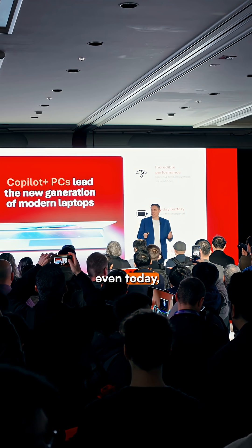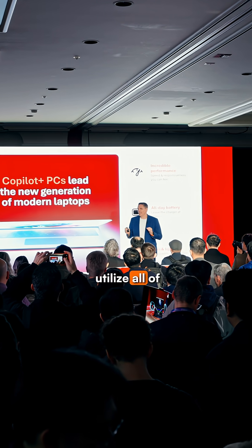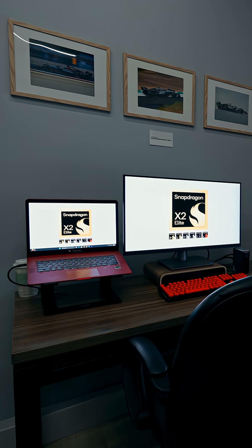This morning when we announced the X+, Microsoft joined us on stage. You heard Microsoft talk about how even today they have use cases that utilize all of what we're offering with the ADTOPS.